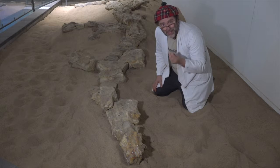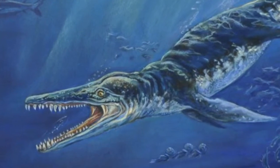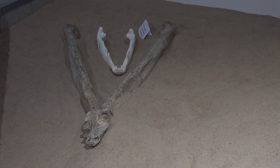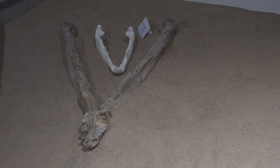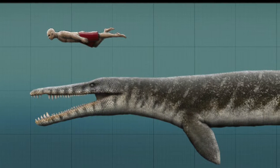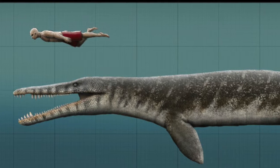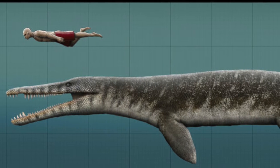This is Kronosaurus Queenslandicus, the apex predator of the Eromanga Sea. Here we have the bottom jaw of a sub-adult, and you can see it in comparison with that of the jaw of a saltwater crocodile. Now some of these jaws could get to be 3 metres in length when they were grown up, with teeth the size of the largest bananas you've ever seen.